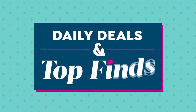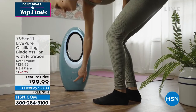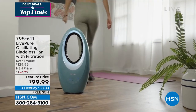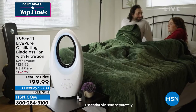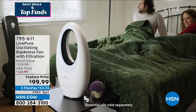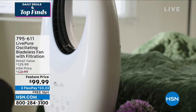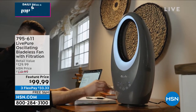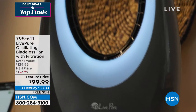Coming up at the top of the next hour: chef Curtis Stone live from Australia. It's going to be a big two-hour show. In the meantime, coming up next is a bladeless fan.